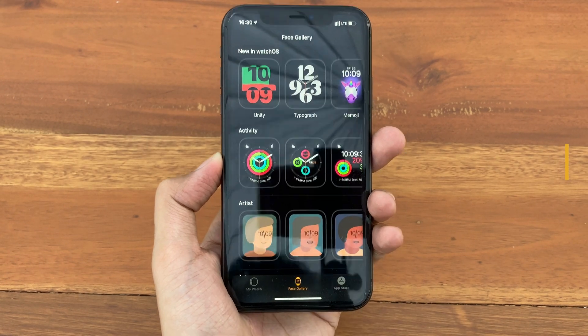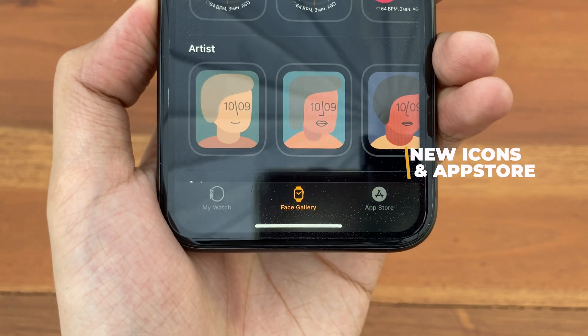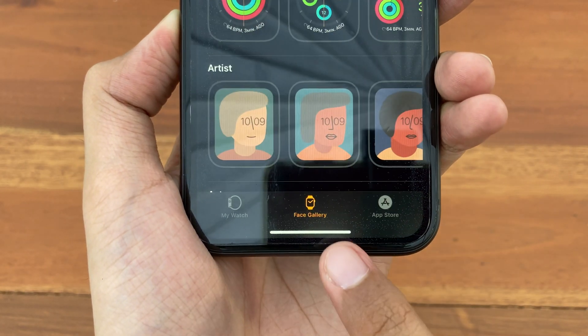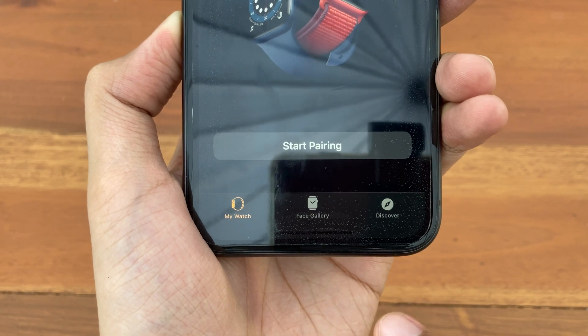Also inside the Apple Watch app, we get a new icon for Face Gallery, and Discovery has been changed to App Store. Here are the new ones and here are the old ones.